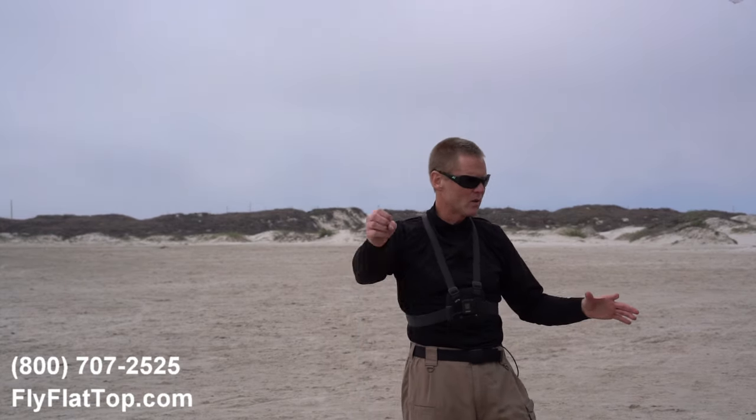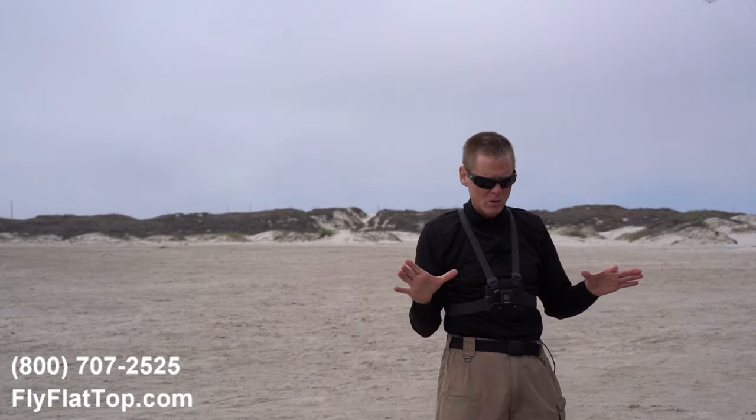A paraglider wing versus a paramotor wing — what is the difference? Absolutely nothing. There is no such thing. A piece of cloth absolutely does not know if it's carrying 250 pounds of fat guy or 250 pounds of skinny guy with a motor. Weight is weight is weight.